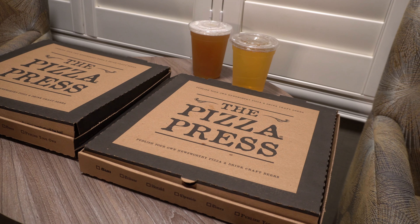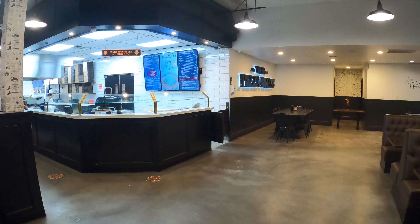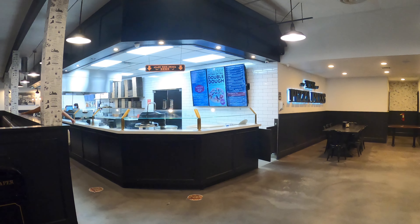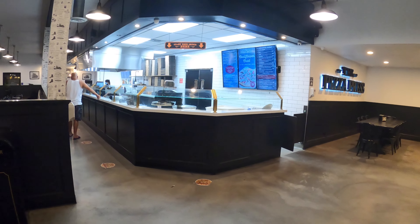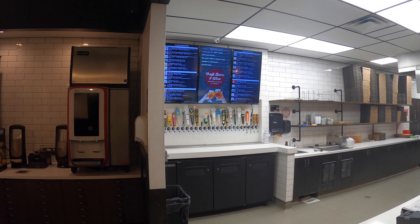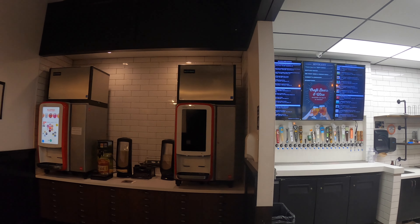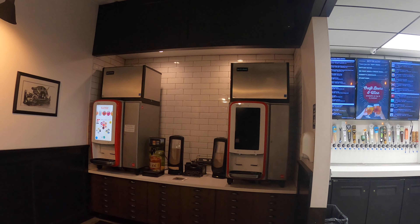Another thing you can do to save money is walk right across the street to all the offsite dining available. There are quite a few options — Mimi's Cafe, Panera, McDonald's, Pizza Press, Blaze Pizza, Subway. There's a ton of options within 10 minutes walking distance, and you can be eating really great food for a fraction of the price of Disney food.